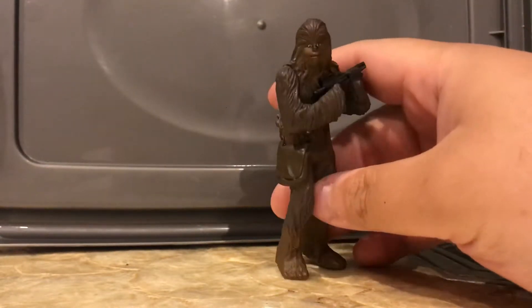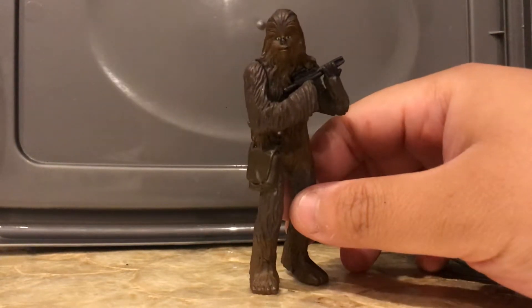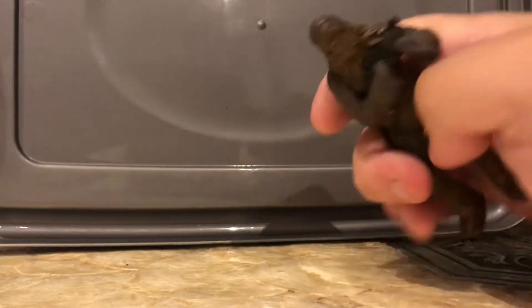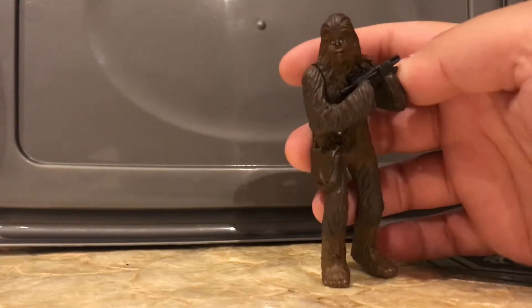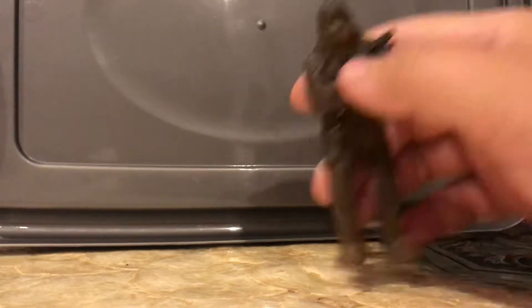Next up is one of those $2 lines — those figurine statues. I believe these can be used as a keychain as well. This is Chewbacca, and again, there's nothing much about this figure. I don't think he can even move his arms at all. It would be good for an extra or a background figure, but to be honest with you, it doesn't really serve much of a purpose.